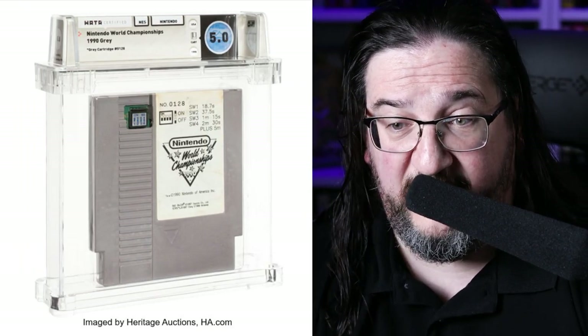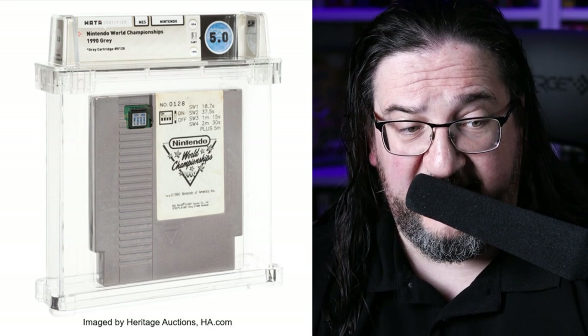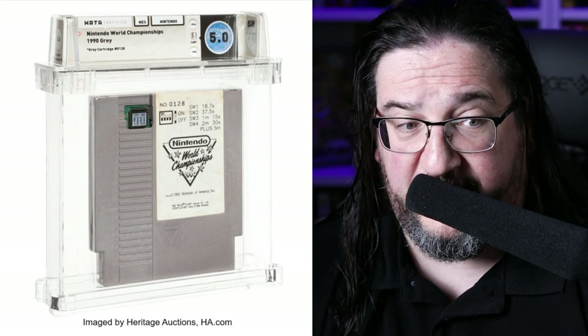Let's start with the heavy hitters. We're sorting the auction catalog by those that have gotten the most pre-live auction bidding action. You can bid any time between now and the actual live auction, but most of the bids come in during the live auction itself. A great Nintendo World Championships cart is going to be up for grabs on this Heritage Auction.